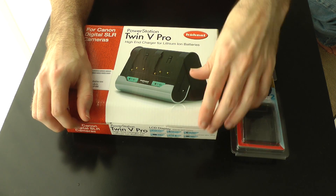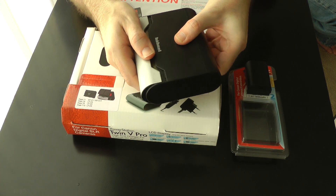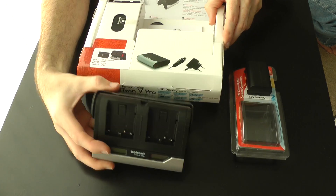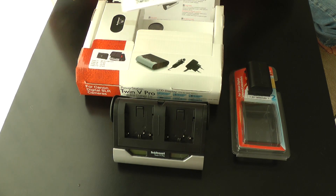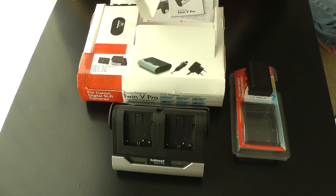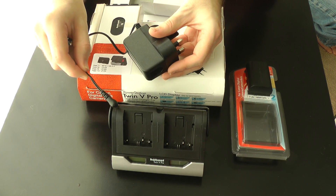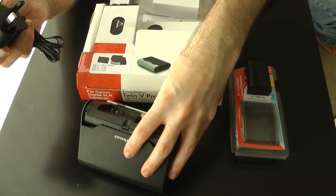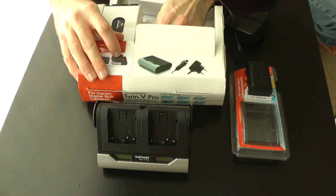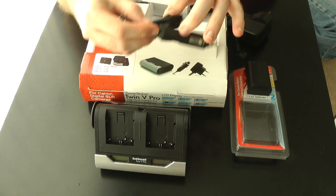They've also sent me this Power Station Twin V Pro — this is an awesome product. In the box we've got some instructions, and the charger itself which you slide open — when you get to the top position it acts as a stand for the charger. There are also two different charging adapters: an AC adapter — I'm in the UK so a 3-pin adapter — which plugs into the side of the charger and into the mains. We also get a car accessory charger so you can charge your camera battery while driving.